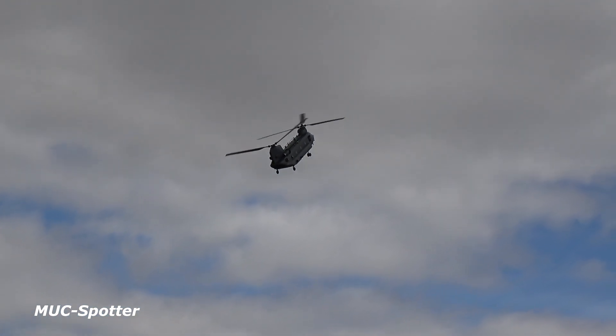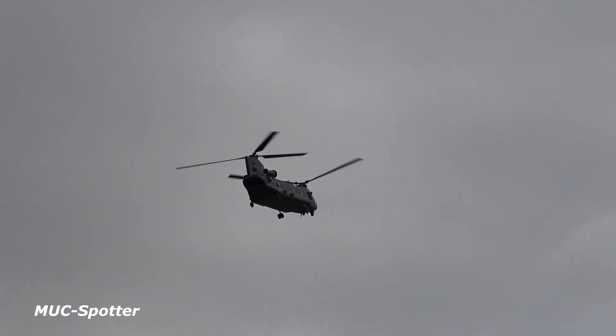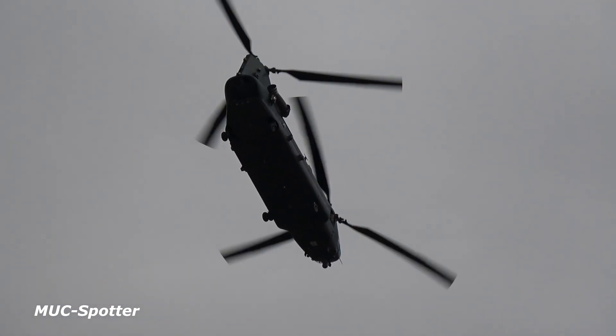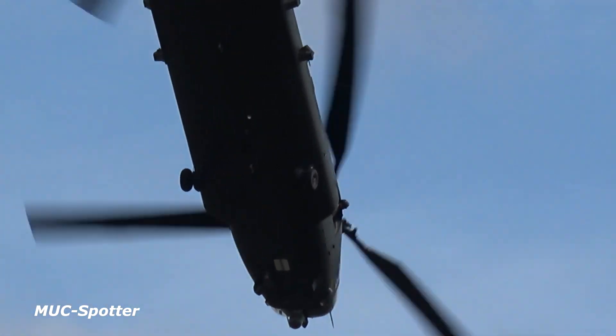Joining Andy today is co-pilot Flight Lieutenant Ed Peverell. Ed joined the Royal Air Force in July 2007 and since joining 18 Squadron he has deployed to the USA, Italy, Portugal, Sweden, Poland and Germany.